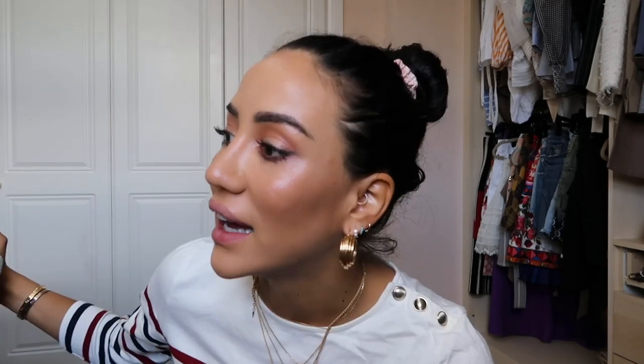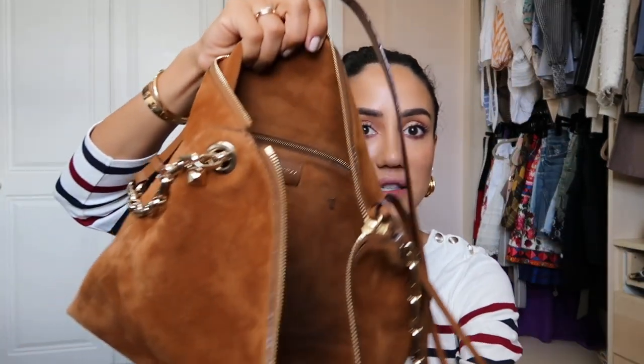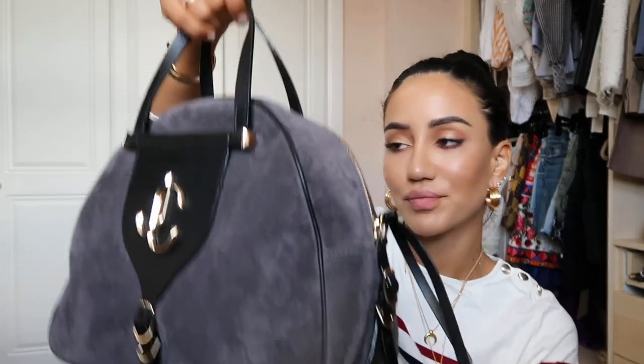Hands up if you're also a Jimmy Choo handbag fan! I've been a fan ever since they came out with Rebel, then Lockett Petit — I think I have three Lockett Petit bags and I don't know how many Rebels. The shoulder bag comes with a suede strap, has a back zip pocket, and doubles as a clutch. The new logo looks very cool.